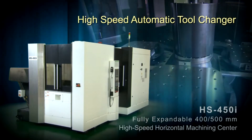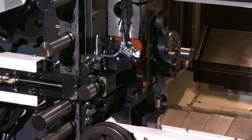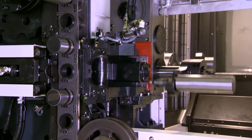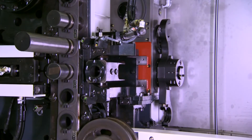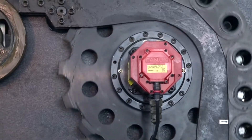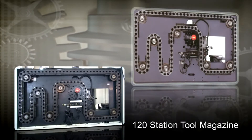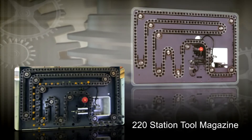High-speed automatic tool changer. The servo-driven, one-second tool-to-tool automatic tool changer has a programmable high and low speed mode. This unique feature allows for special tools that require low-speed tool changing, such as probes, special boring, or heavy tools. The HS450i is equipped with an 80-tool magazine as standard. The servo-driven magazine ensures fast and reliable tool indexing for 80 to 220 tools. An optional 120 or 220 tool magazine is either field expandable or factory installed.